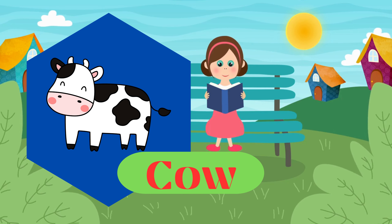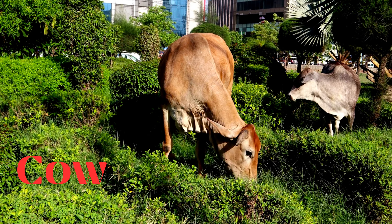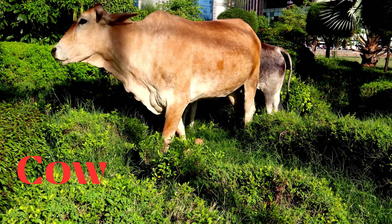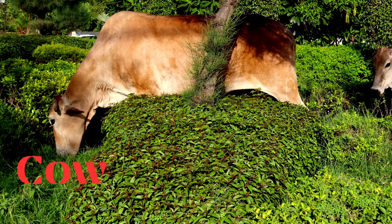Cow. This is a cow, domesticated for various purposes, including milk, meat, and leather. Cows are common in agriculture and are known for their gentle nature.